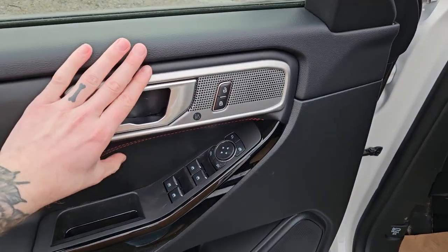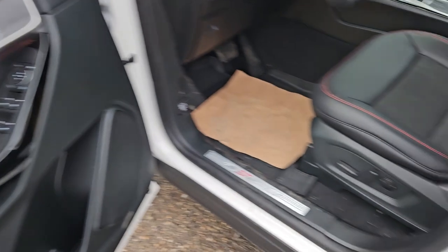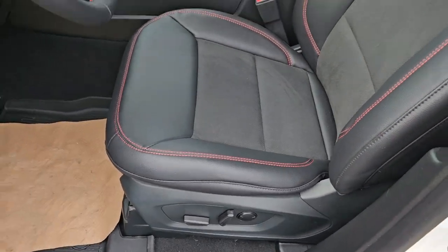Looking in, you have power windows, power mirrors, and power locks, as well as a premium B&O sound system and a fully power adjustable driver's seat.